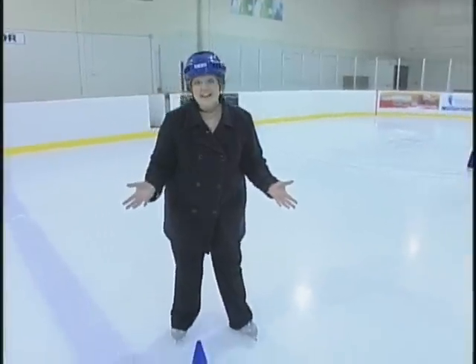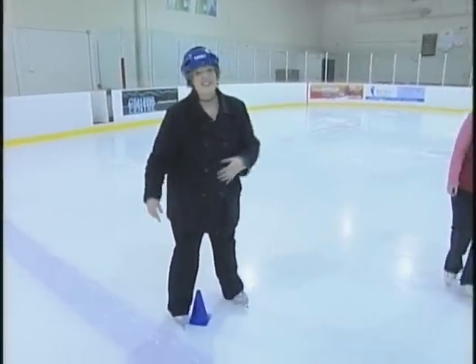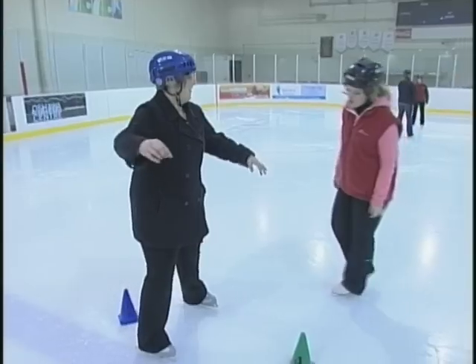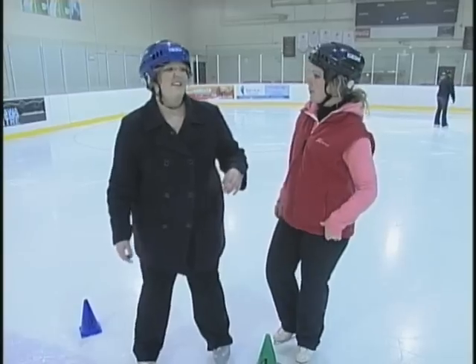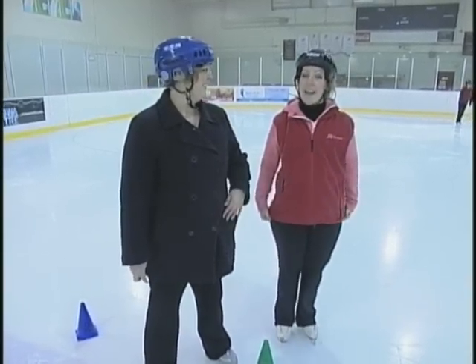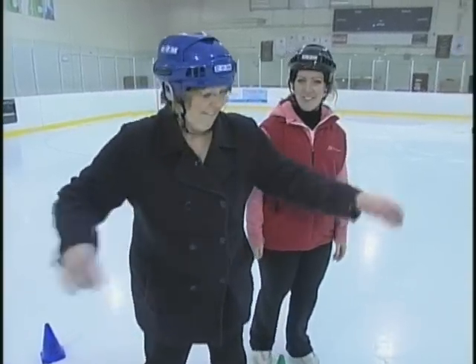Besides teaching kids how to properly lace up their skates, the city also features programs helping adults and youth hit the ice — especially those who have never skated, and people like me where it's clearly been a while. Great job, how about we go skate over there? While we're doing it, don't forget to keep your head up. And smile. All the way over there.